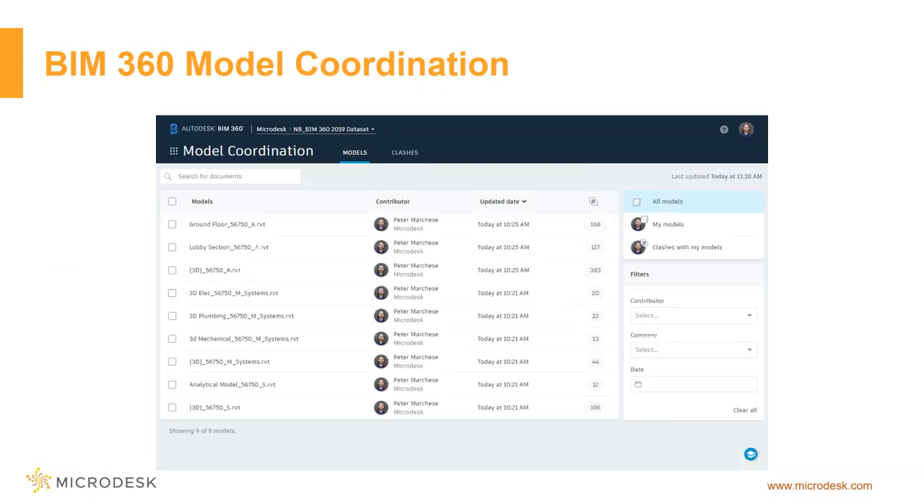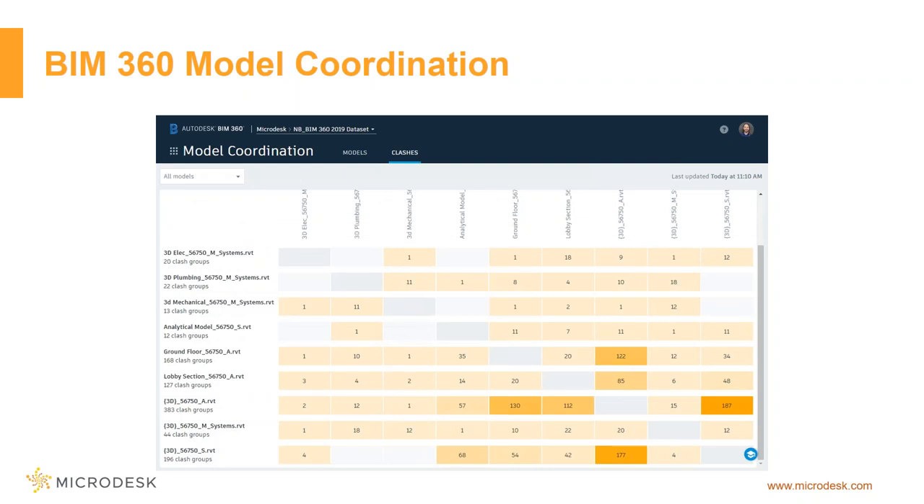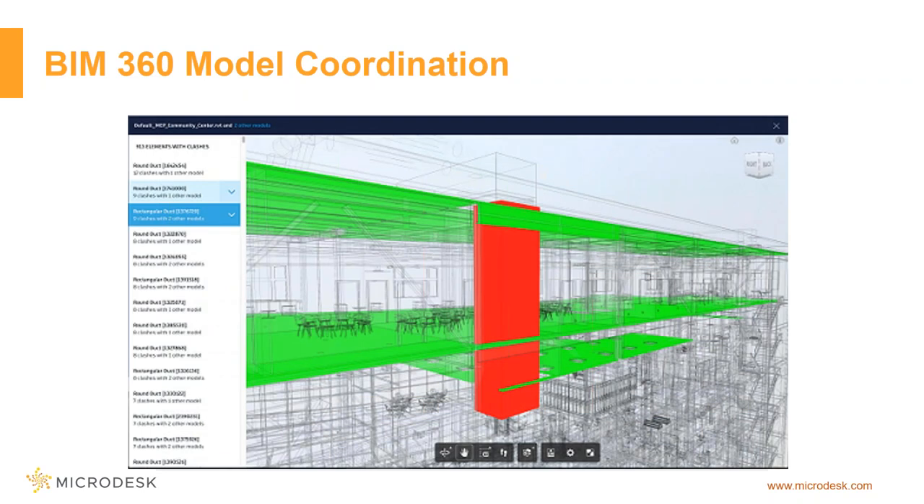Model coordination is essentially the next gen of Glue. I can upload all my models, easily filter by who sent them — the company, the date — or look at only the models that are my own. When I look at clashes, it gives me a matrix of how all of the models are actually clashing. Every time you upload a new version of your file into the coordination folder, it automatically runs clashes, goes through and identifies all the things it found. Then you can click on one of those nodes and it actually shows you the results.